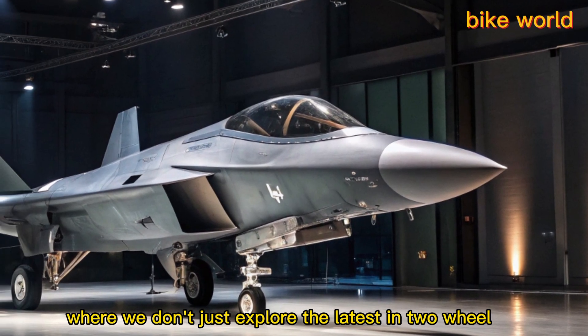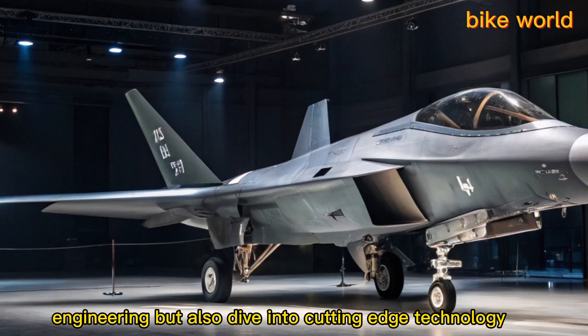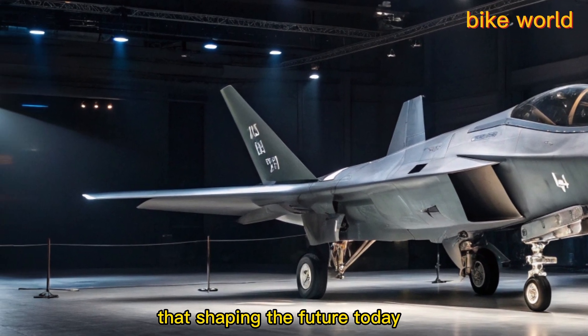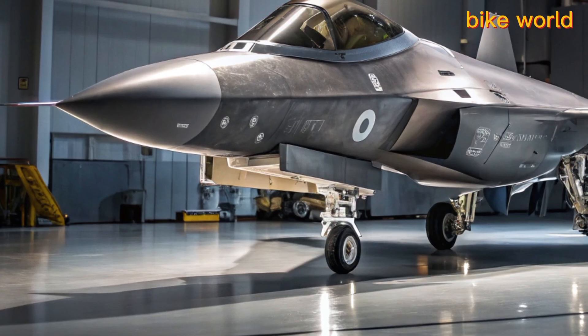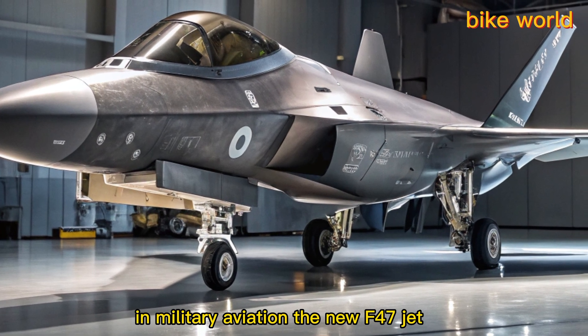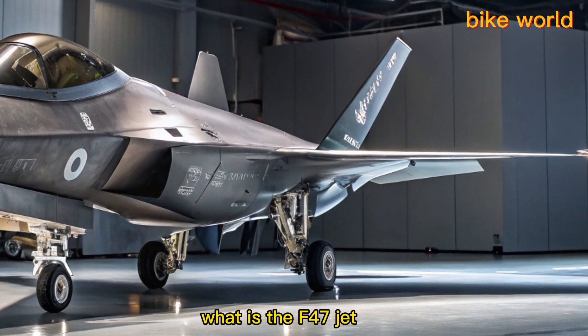Welcome back to Bike World, where we don't just explore the latest in two-wheel engineering but also dive into cutting-edge technology that's shaping the future. Today we are shifting gears and taking to the skies with a look at one of the most talked-about innovations in military aviation: the new F-47 jet.